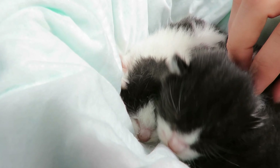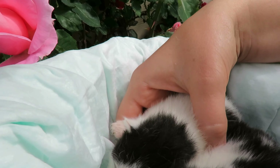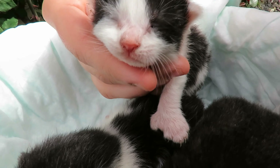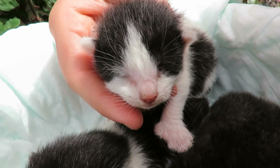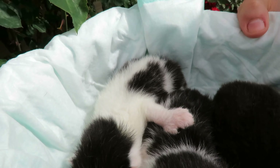I feel like they will be our favorite kittens because Mittens is such a sweet cat — she's very unproblematic. She loves greeting everyone and they are just so cute.